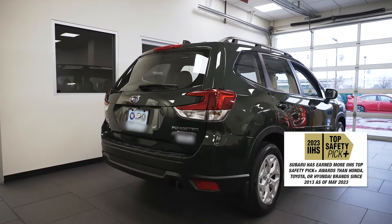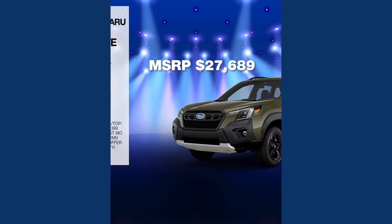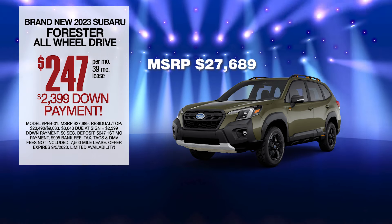An IIHS top safety pick. This car is definitely the best bang for your buck, leased at the exclusive VIP price. I'm ready to take this baby home.